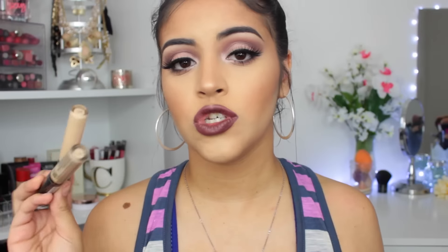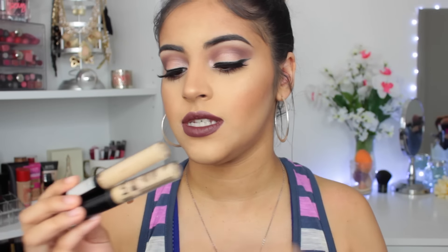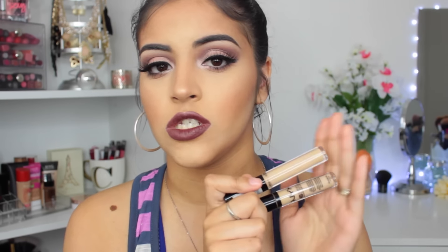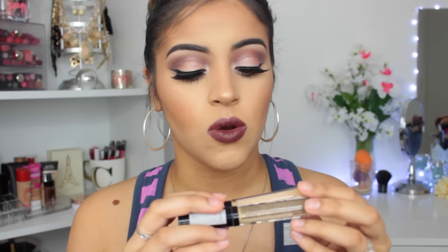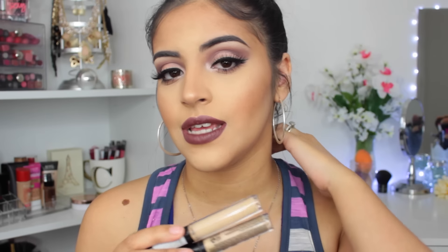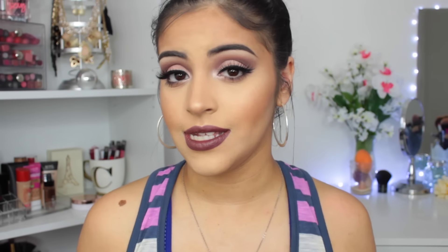I have two empty NYX HD concealer tubes in here because this was like my go-to concealer for the longest before I ventured out and tried different concealers. I always use these and I'm still going to repurchase this because I really love using this for my eyelids. It is like a drier formula so it's great for oily lids in my opinion.